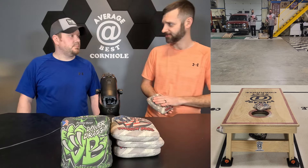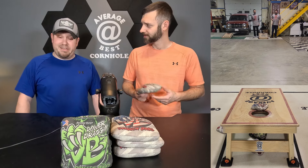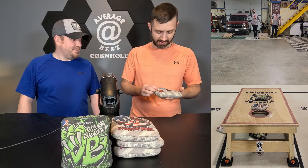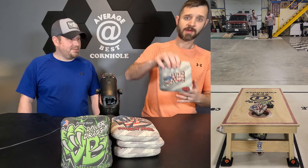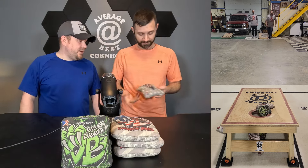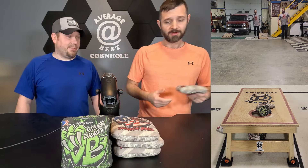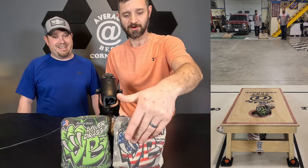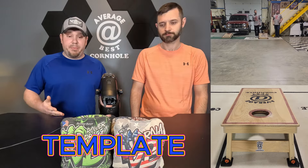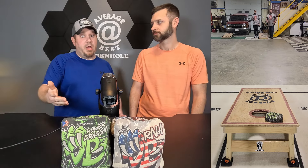The Power Dragon is your traditional viper clone — viper fast side, viper carpet side — plays very comparable to others with that material. The RNAs also have the viper fast side, but the slow side uses what they call a 'genetic material.' It's printed on, so you don't think it's a carpet bag looking at it — it looks like a mini herringbone almost, but not quite as fuzzy. It's unique; they just call it a genetic material.